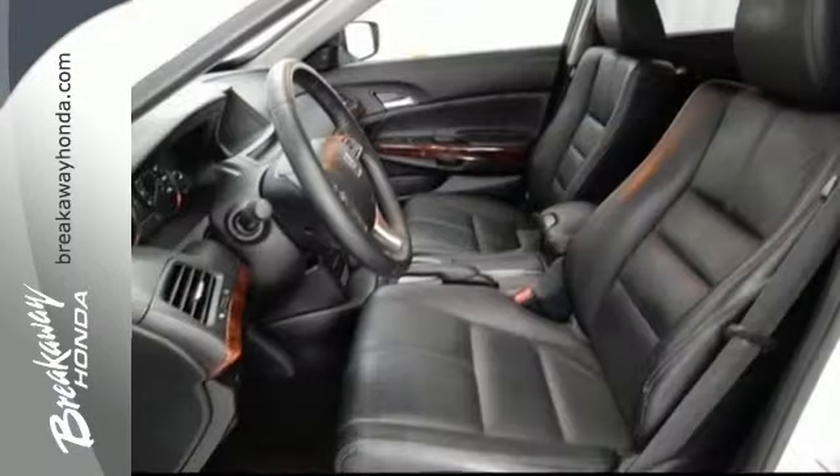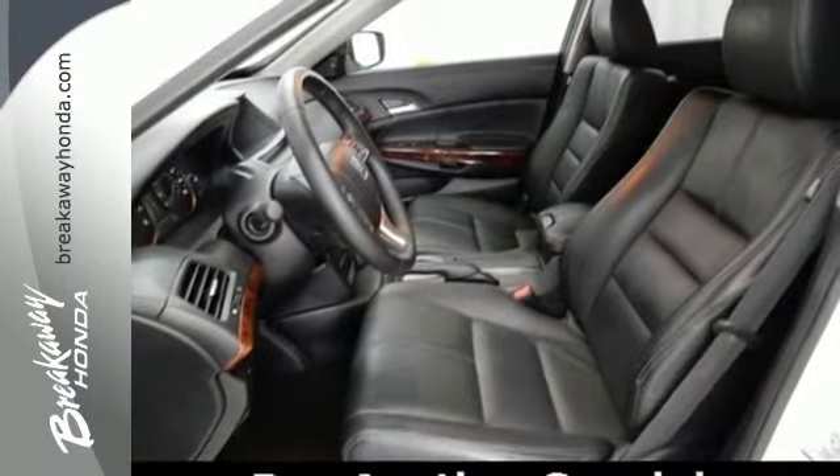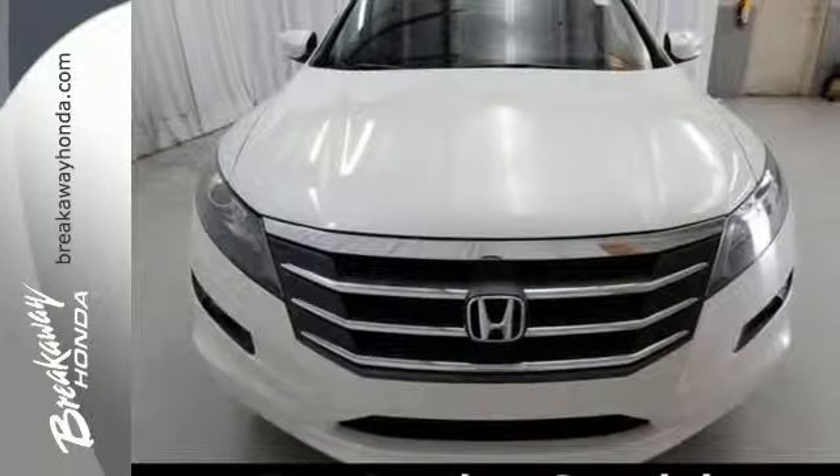If you like the reliability, value and economy of the Accord but want even more space and versatility, you're going to love this Accord Crosstour. See it for yourself today.